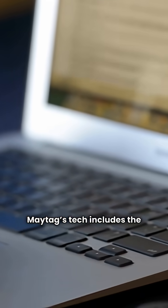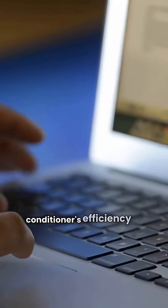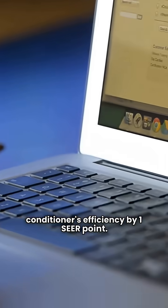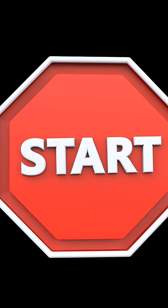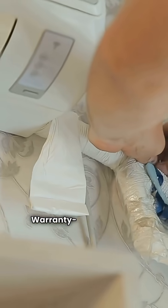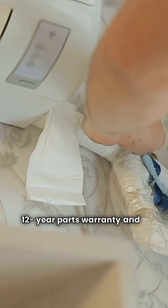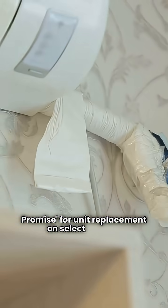Maytag's tech includes the ICER system, which can boost a matched air conditioner's efficiency by one SEER point. They also use Smart Start technology to learn startup characteristics and extend igniter life. Warranty-wise, they are known for a 12-year parts warranty and a dependability promise for unit replacement on select models.